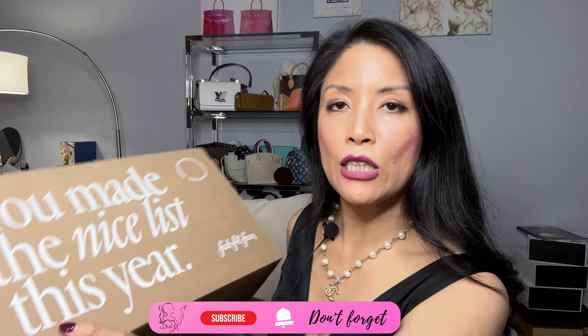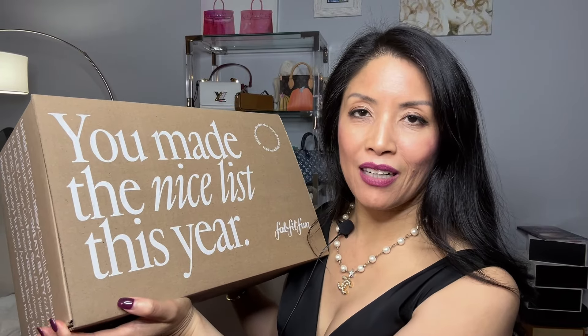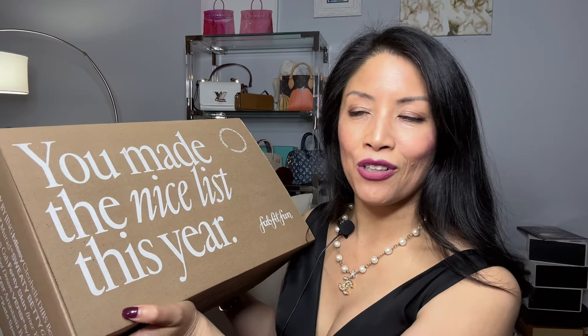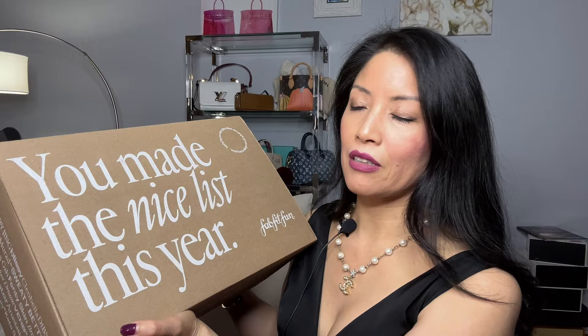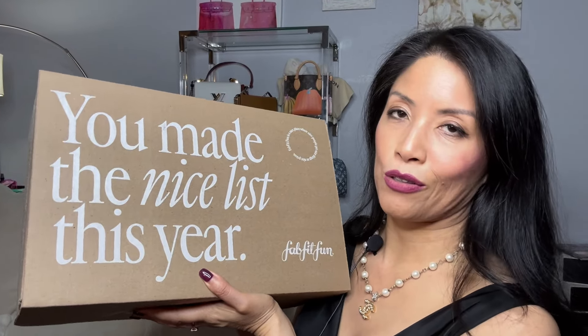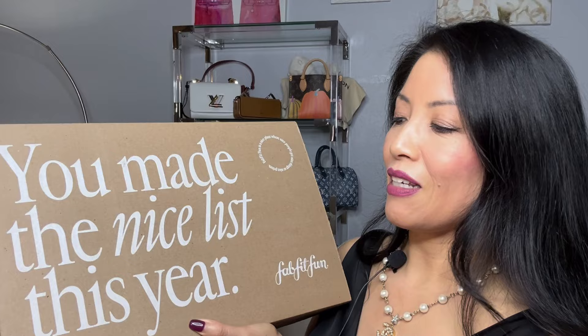Hey guys, welcome to the FabFitFun Winter 2024 unboxing! My name is Michelle — welcome, or welcome back if you found me from the fall unboxing. Thank you so much for returning, and if you're a long-time viewer, love you guys too, or if you're new here, welcome. I know it can be difficult to have a subscription to these types of things — I've heard from my audience that it can feel like too much stuff and become overwhelming.